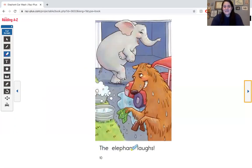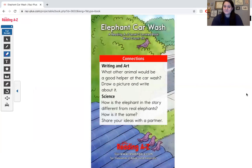The elephant laughs. Look at that big laugh coming from the elephant. Is the bear mad or is the bear laughing too? The end.